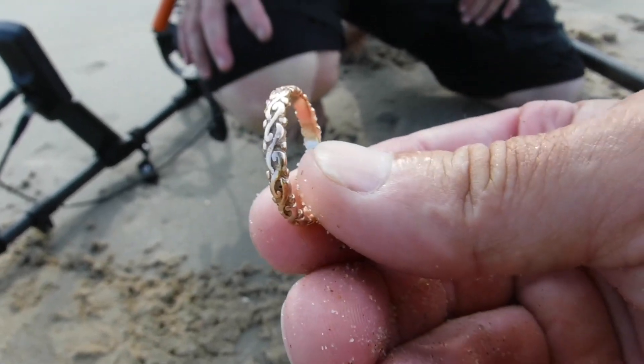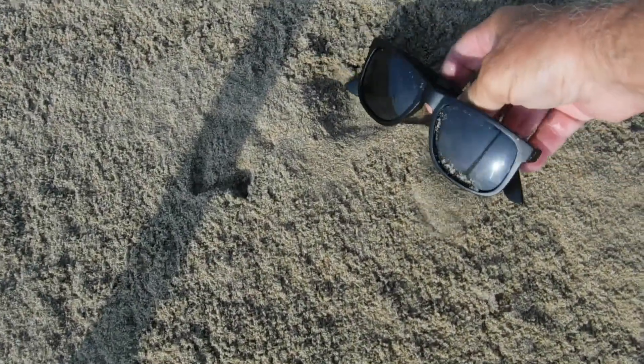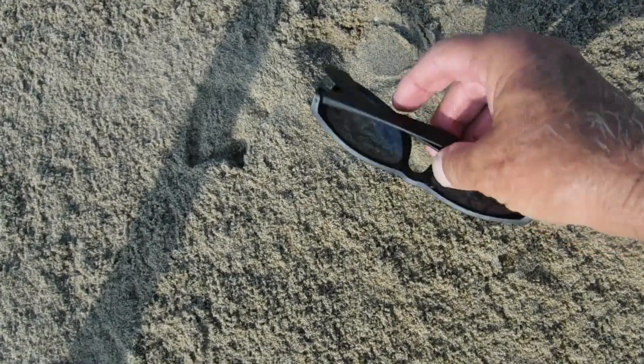I've got a lot of catching up to do, buddy. I like it. Two rings for John Boy! All right, first sight find of the day right there — it's just some old cheap glasses. We'll check it out.